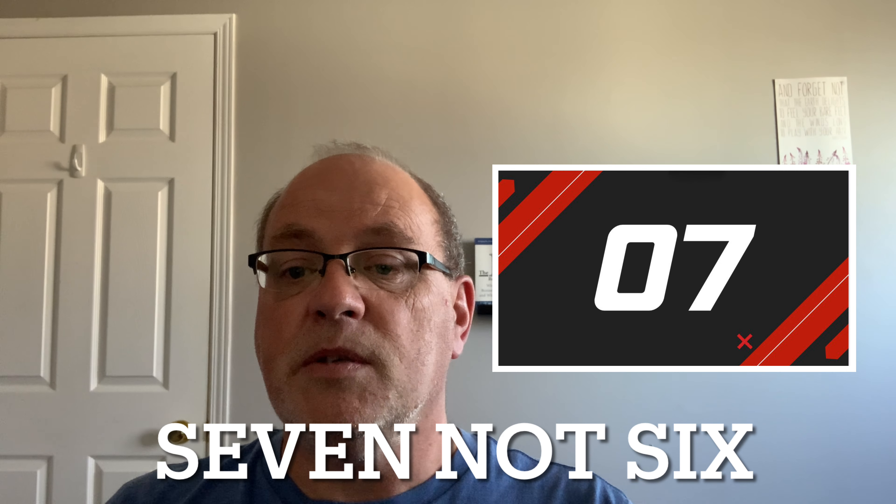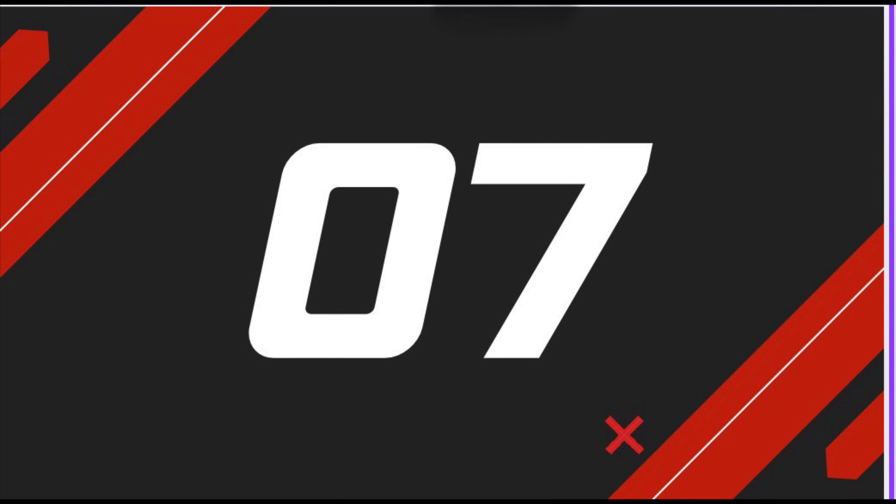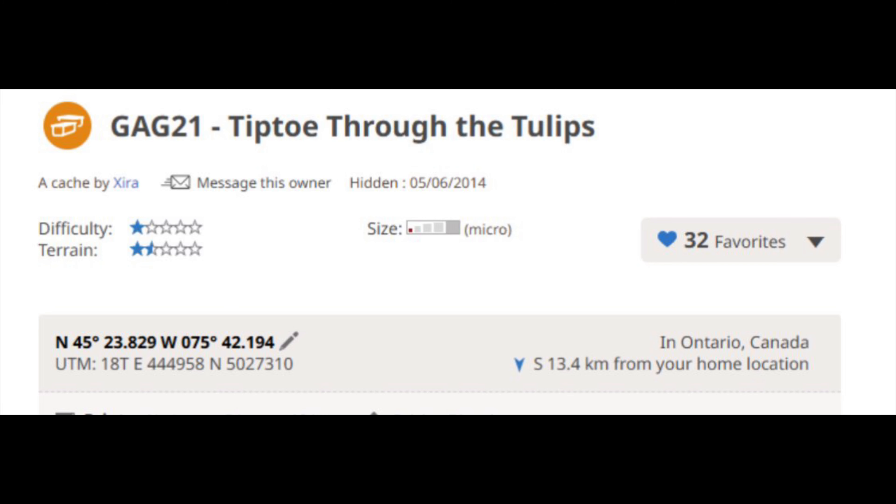Tiptoe through the Tulips by Zira is at position number seven. It's a multi with seven waypoints where information must be obtained to solve the easy problem to get the final coordinates. It's in a beautiful area around Dow's Lake, a favorite during the tulip festival in the spring. The GC code is GC52D2B.